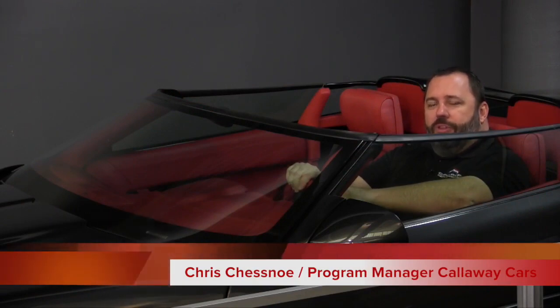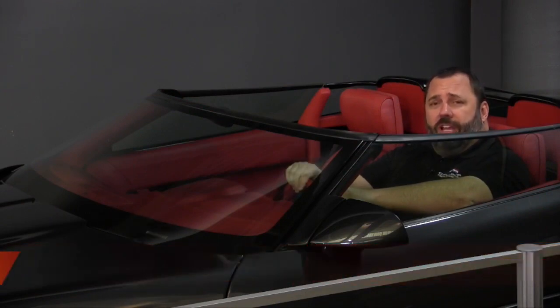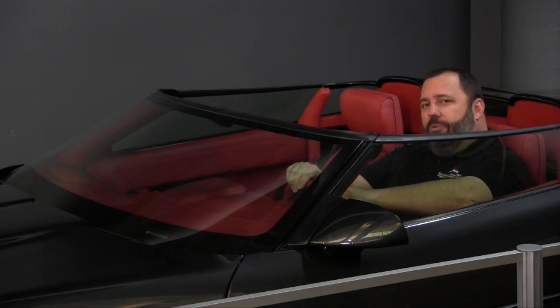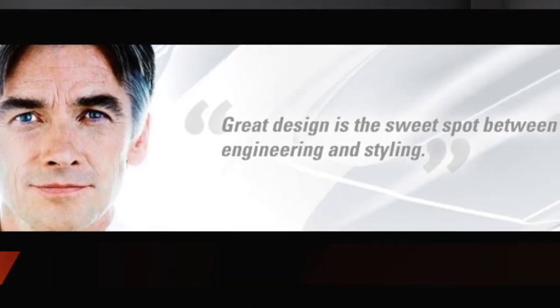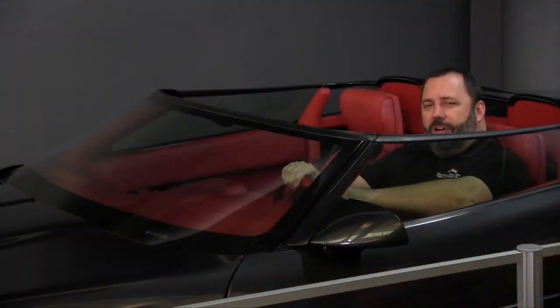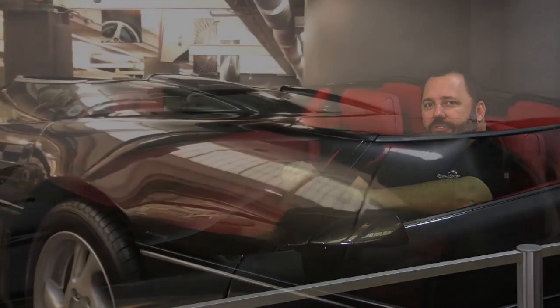1991 brought further refinements to the B2K option with the inclusion of another model called the Callaway Speedster, which was designed by Paul Deutschmann. It incorporated a low-cut glass that surrounds the driver and the entire cockpit, providing a striking silhouette.